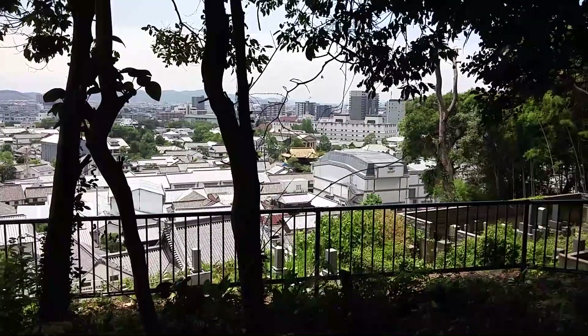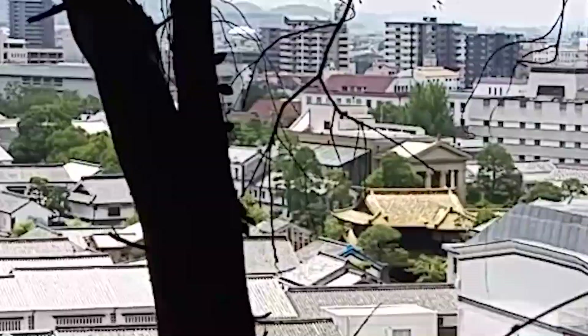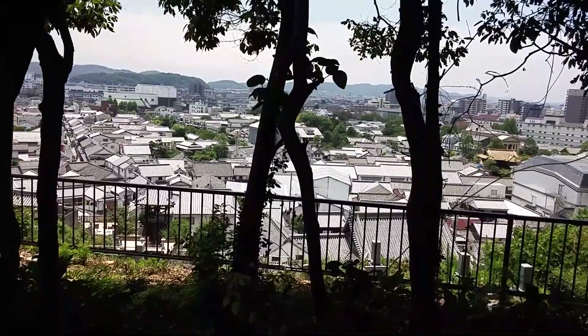I don't know how you get all those stones and coffins up the mountain — seems heavy. Well, this view is better. You can see the temple with the golden roof, and behind it some Greek-Roman building as well. So yeah, this is Kurashiki.